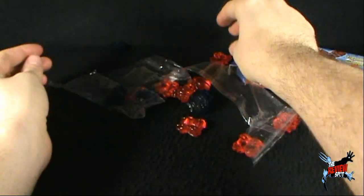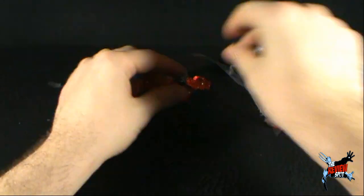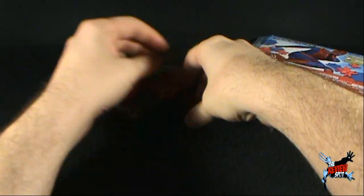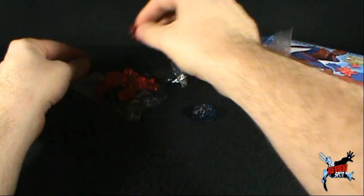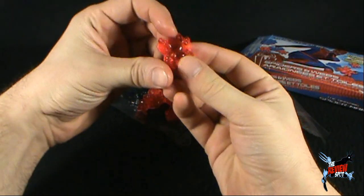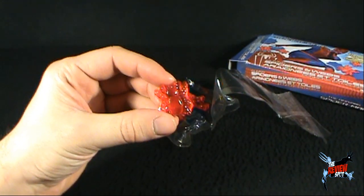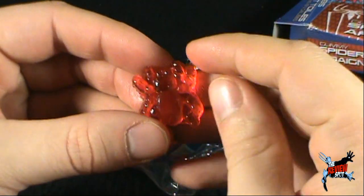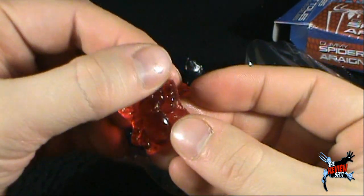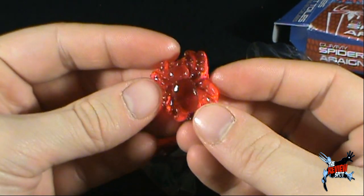Oh no, I got spiders and webs everywhere! We'll just pick them up, we'll just pick them up. Rosalita isn't even here — she's gone fishing. I don't know why she's gone fishing, this is a work week after all. I've dropped spiders and webs everywhere. Luckily there is no hair or debris on them — that's one good thing.